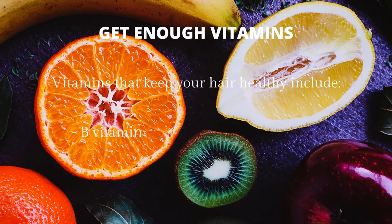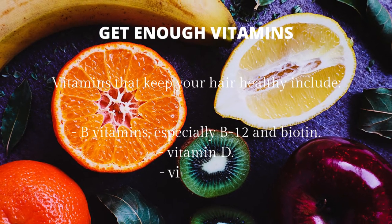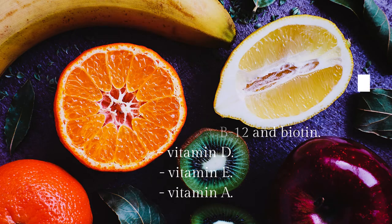Get enough vitamins. Vitamins that keep your hair healthy include B vitamins, especially B12 and biotin, vitamin D, vitamin E, and vitamin A.